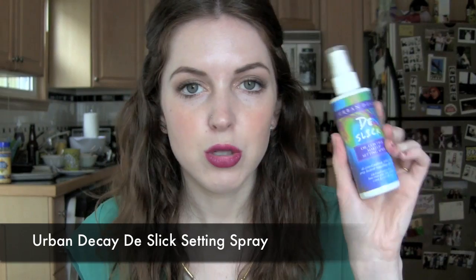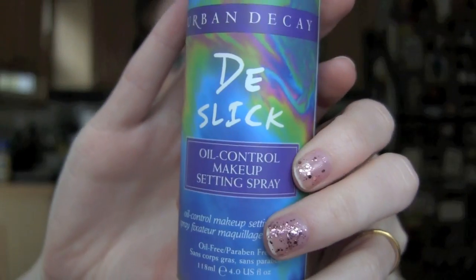I have been loving the Urban Decay D-Slick Oil Control Makeup Setting Spray — I have the All Nighter. I like to use this now that the weather is getting a little bit hotter and I need more oil control. I also notice my skin is always a little oilier on day two from a shower, even though I wash my face every night. Maybe it's hair grease from my forehead transferring. I really love using this on those days.